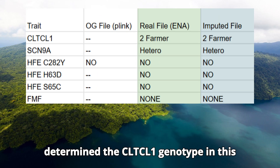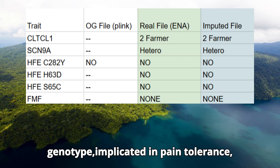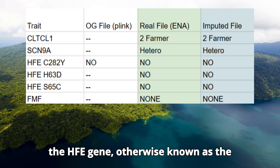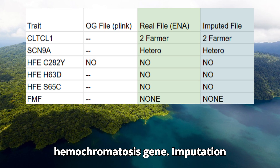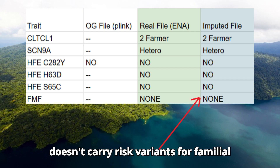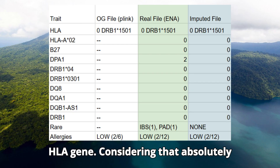Imputation correctly determined the CLTCL1 genotype in this sample, correctly determined the SCN9A genotype implicated in pain tolerance, and correctly determined the genotypes in the HFE gene — otherwise known as the hemochromatosis gene. Imputation also correctly determined that this sample doesn't carry risk variants for familial Mediterranean fever.